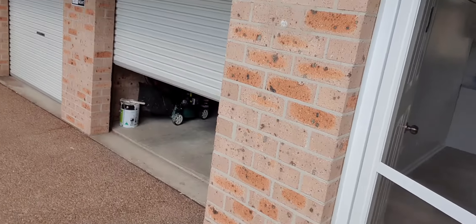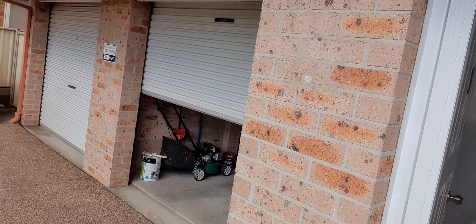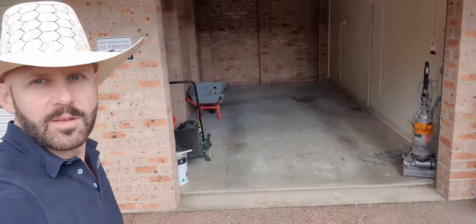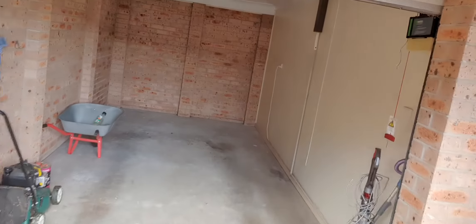We've got an automatic garage door, and we're presented with a single garage — good space in there too. Perfect to get the car off the street.